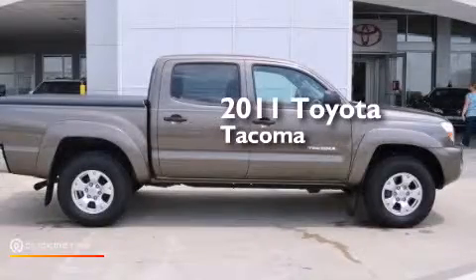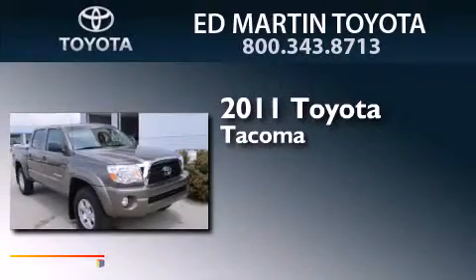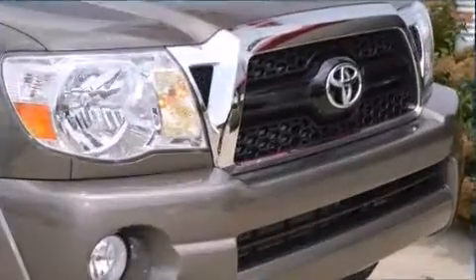This is a certified pre-owned 2011 Toyota Tacoma. This truck has a 5-speed automatic transmission, a 4.0-liter V6, and 4-wheel drive.